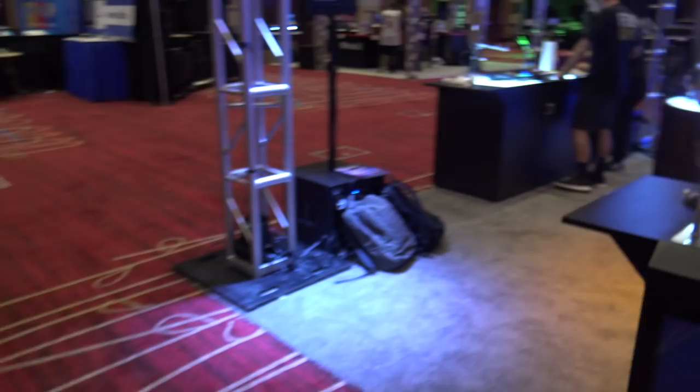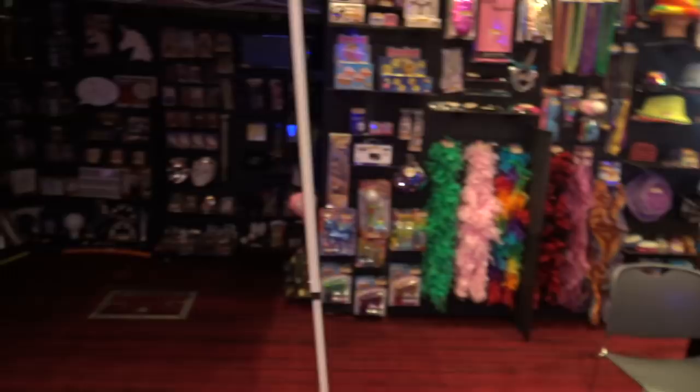You want to get yourself some monitors, headphones, controllers — whatever. This is the place to do it. Pioneer DJ has got a nice display here ready to go.